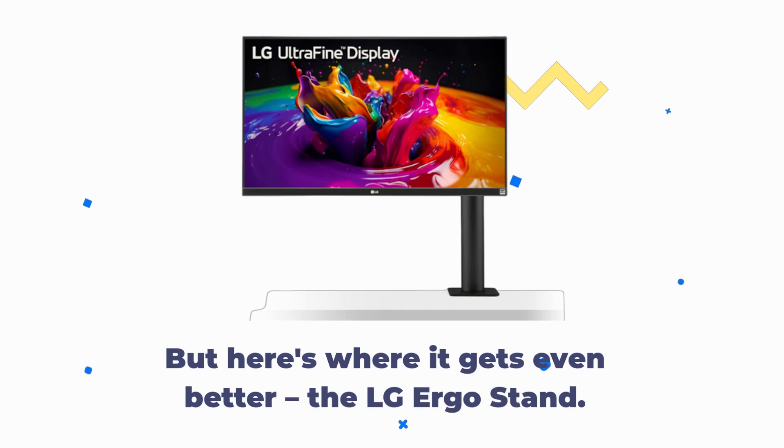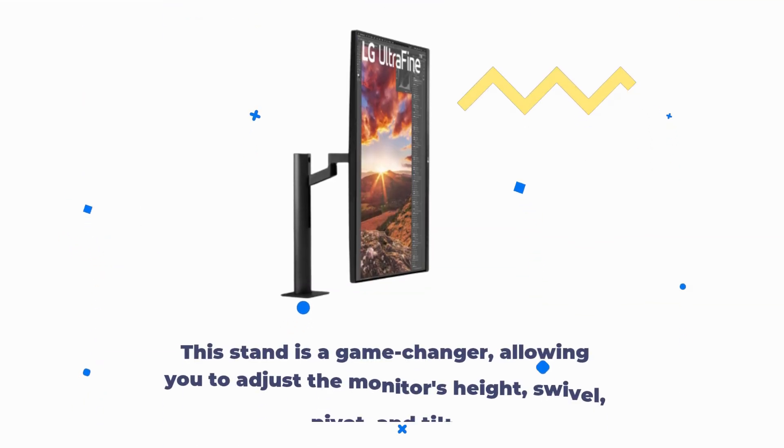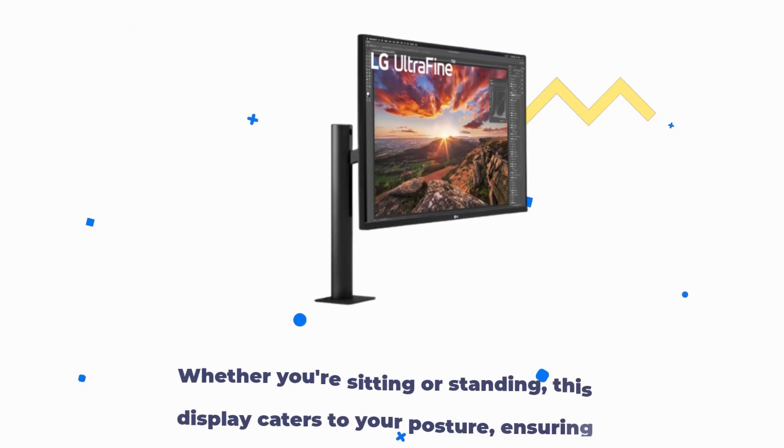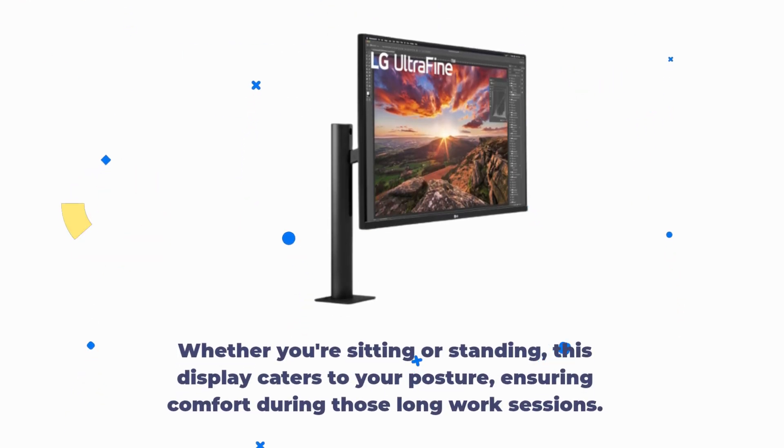But here's where it gets even better — the LG Ergo Stand. This stand is a game-changer, allowing you to adjust the monitor's height, swivel, pivot, and tilt. Whether you're sitting or standing, this display caters to your posture, ensuring comfort during those long work sessions.